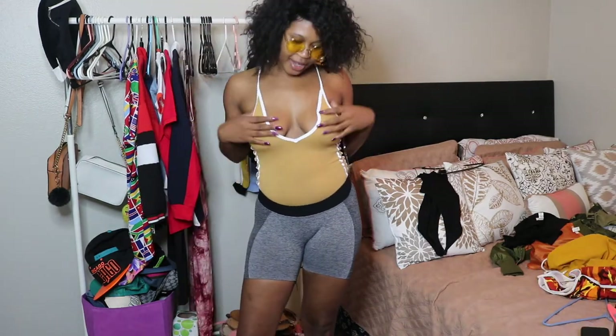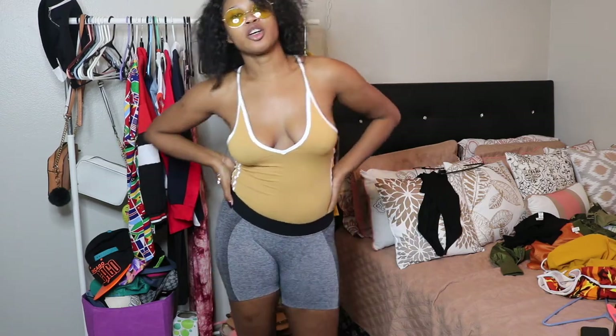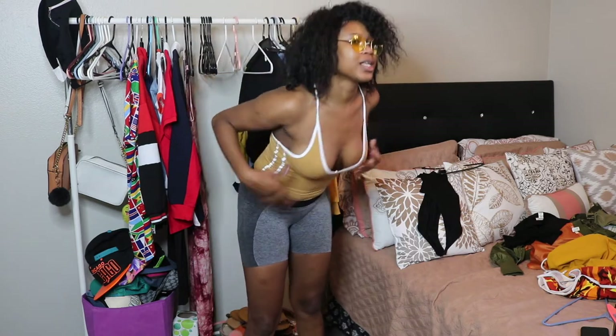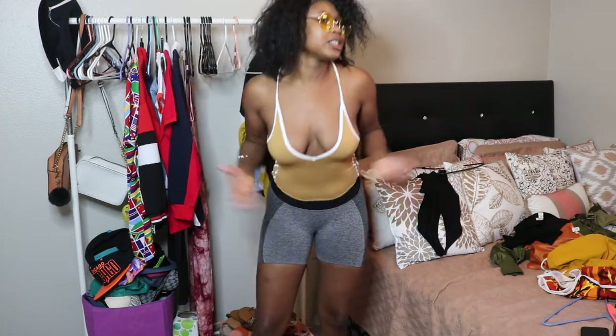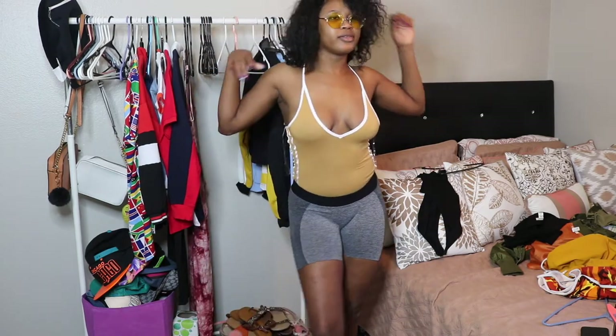Okay you guys, so this is the next item. It's a onesie — very cheeky in the back, so all of your ass is gonna be out. For the boobs, you're gonna see a lot of boobs, a lot of side titties, front titty — whatever. But me, I don't give a shit, it is cute and I love it.